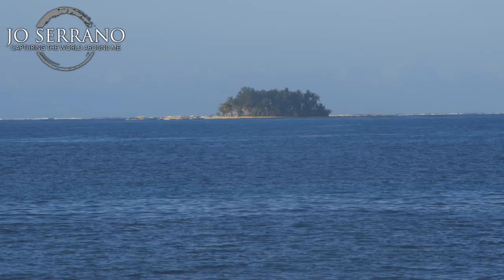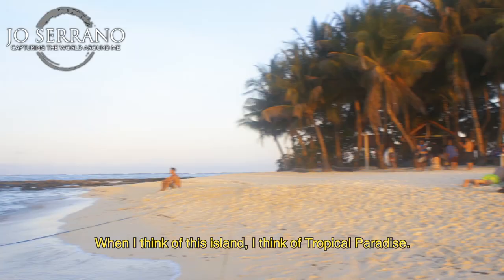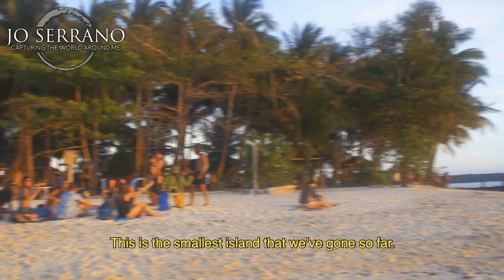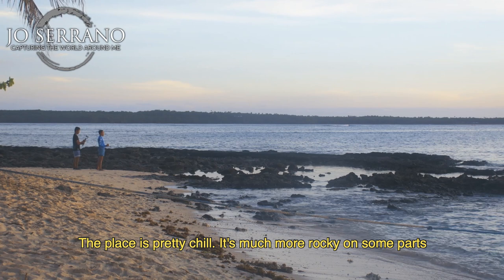My favorite island of the three is Guyam Island. When I think of this island, I think of tropical paradise. This is the smallest island that we've visited so far. The place is pretty chill, and it's much more rocky on some parts. However, if you time your travel during sunset, you will not be disappointed.